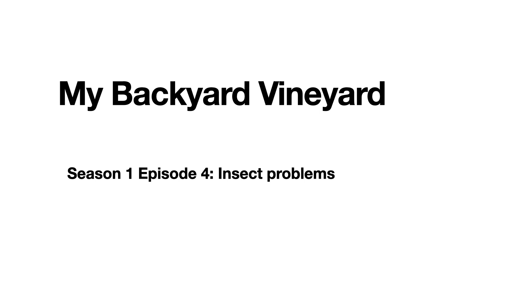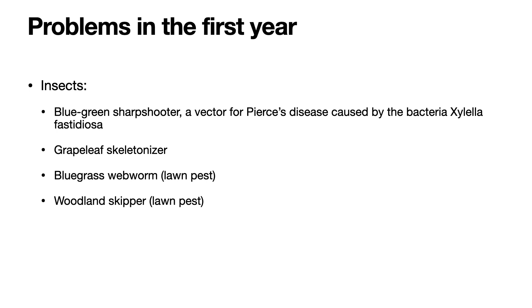Some of the insects that I identified were the blue-green sharpshooter — it's a vector for Pierce's disease, which is caused by the bacteria Xylella fastidiosa — the grape leaf skeletonizer, the bluegrass webworm, which is a lawn pest, and the woodland skipper, which is also a lawn pest.